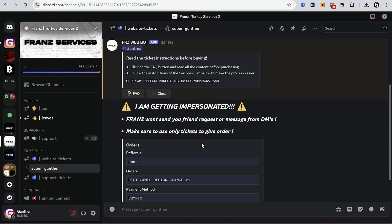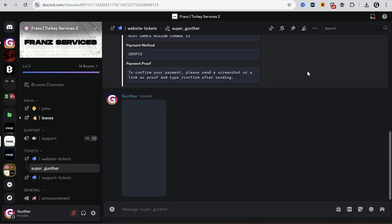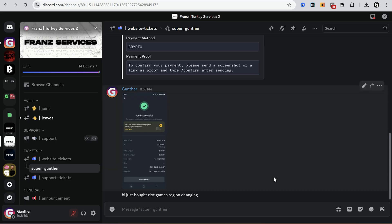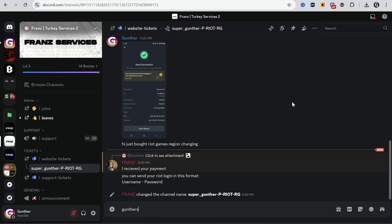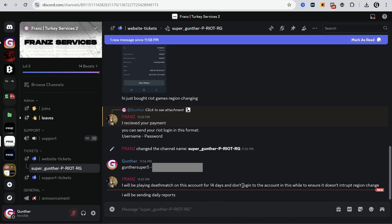A new ticket is created for me. You can see all the details of your order. Then you should send here any proof of the payment like a screenshot and confirm it. After that they ask for your Riot Games account username and password, and then they will change it in 14 days. Don't log in to that account for 2 weeks while they are changing your region. You will get daily reports of the changing process.